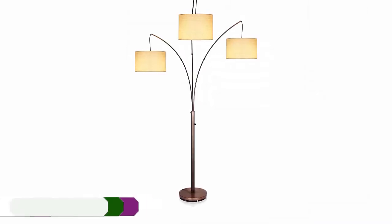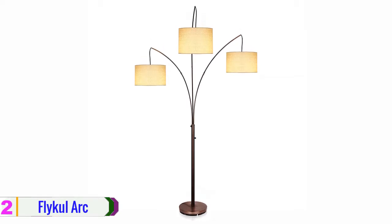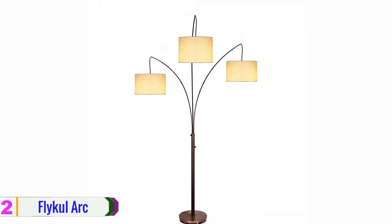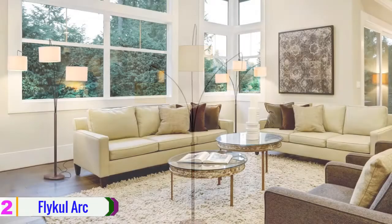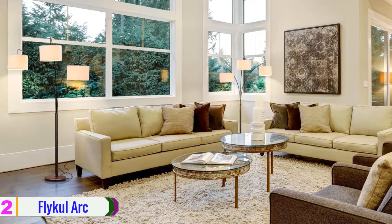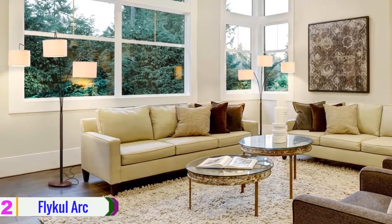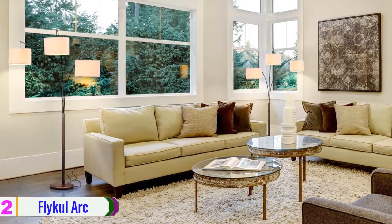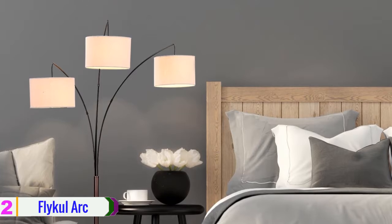At number 2, we have the Flyclark Floor Lamp. This bronze arc floor lamp comes with both quality and an elegant look. The design is adaptable to any home decoration. More than that, the lamp is designed with 3 separate curves and movable arms connected to a single body. The arms and body of the lamp are made of durable and strong steel.